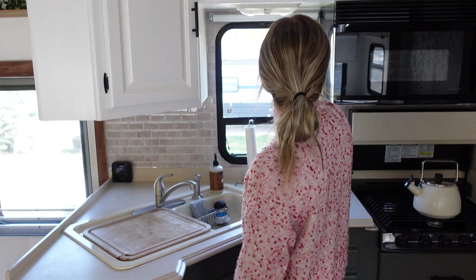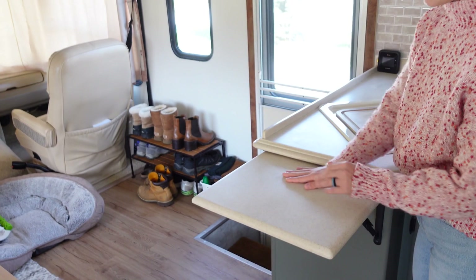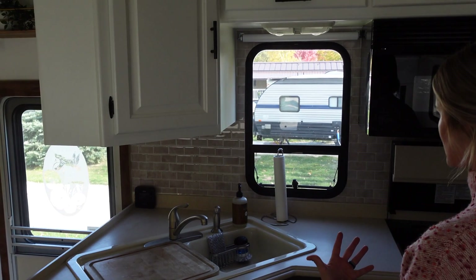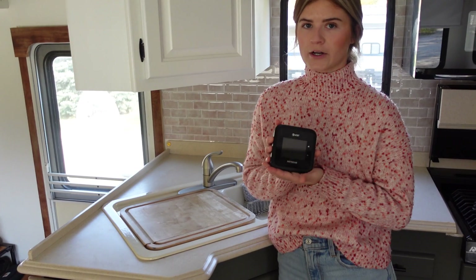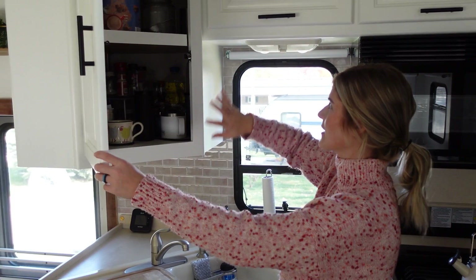We also have this counter extension here that we use for a lot of different things — sometimes I eat here, sometimes use it as a drying table. It adds a little extra counter space since we have limited counter space. We also keep our wi-fi right here — we have the Nighthawk from AT&T, and then our phones are Verizon, so we always have two options wherever we go with hotspot. This is our main cupboard for coffee, cups, protein and shake stuff, seasoning, and spices.